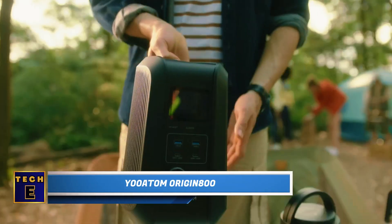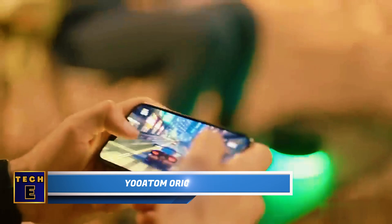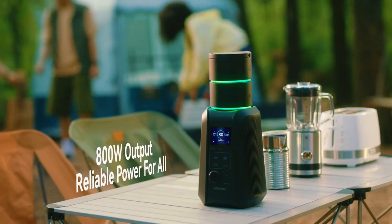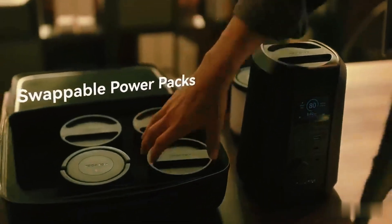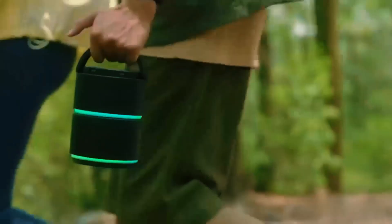The Atom Origin 800 is a clever modular power system that ensures you never run out of energy. Its swappable batteries can also act as standalone power banks, even supporting wireless charging — picture gaming, recharging devices, and creating content anywhere without being limited by traditional power sources.